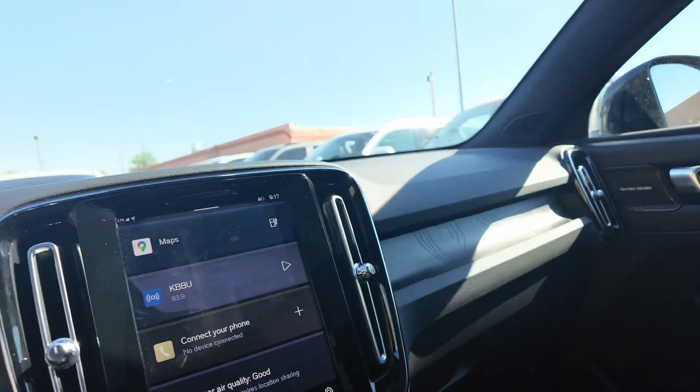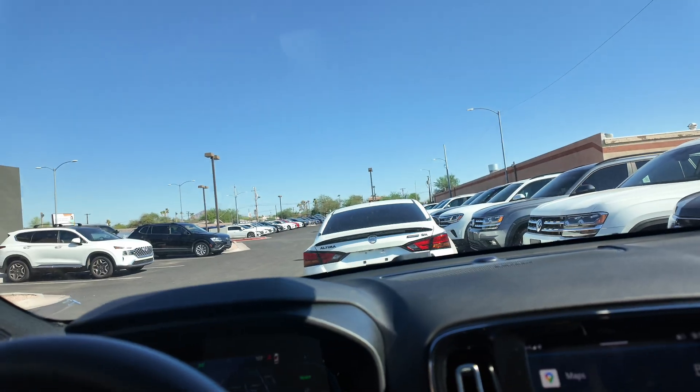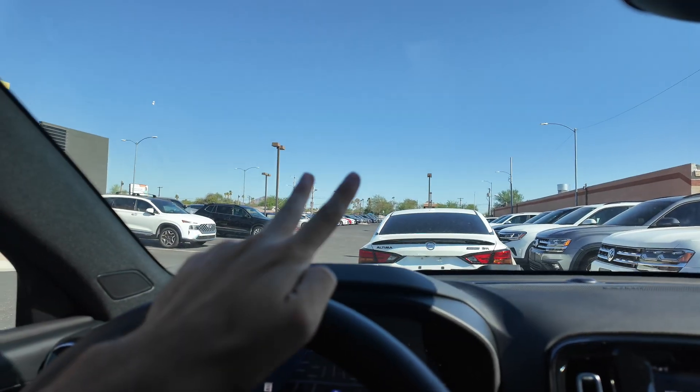This is by far one of my favorite vehicles that we have on the lot and we consistently have them. I'll see you guys in the next video — have a good one.